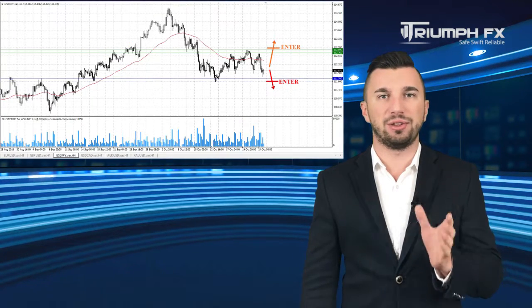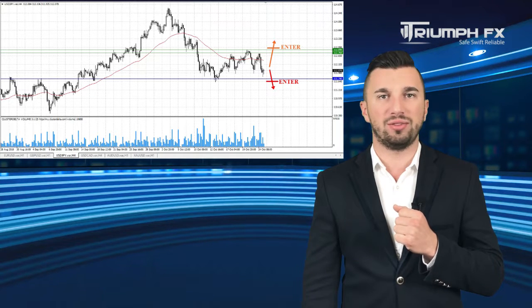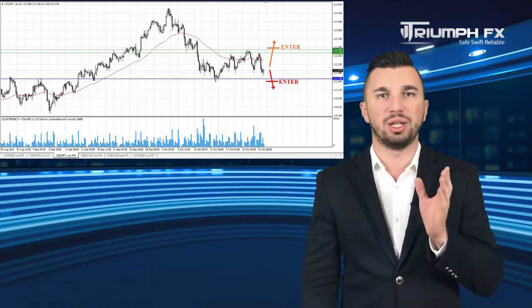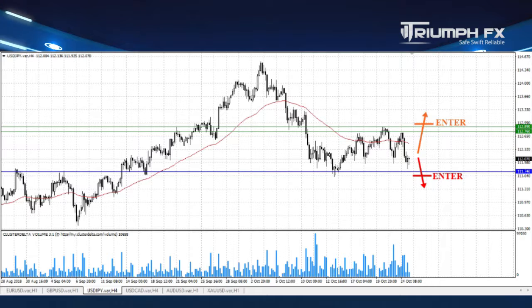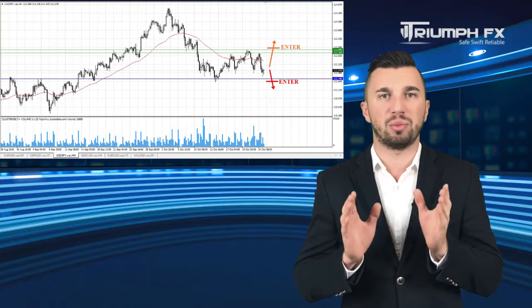The yen. The price fell down sharply, but the fall was on average volume, therefore we can't point out any new volume level or zone. Moreover, the price is located within the local range between the level of support 111.74 and the level of resistance 112.76–112.89. Hence, the best solution with the yen is just to wait for a sharp exit of the price from the range. The breakout movement must be supported by large volume, which will protect us against a false breakout and will be a more precise signal for entering the market. Until then, while the pair is located inside this range, we should remove this instrument from our trading plan.